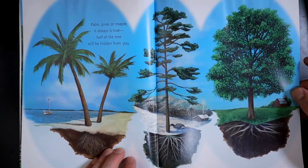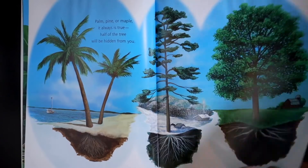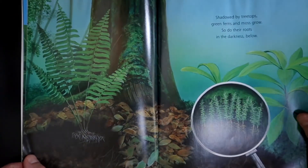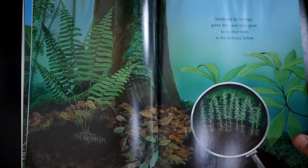Palm, pine, or maple, it is always true. Half of the tree will be hidden from you. Shadowed by treetops, green ferns and moss grow. So do their roots in the darkness below.